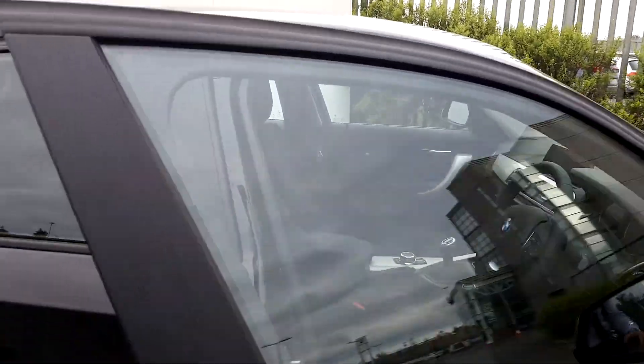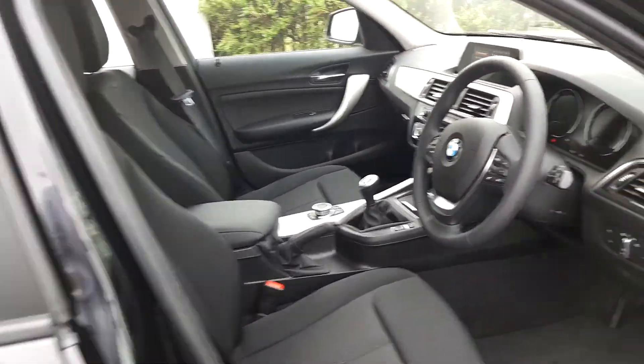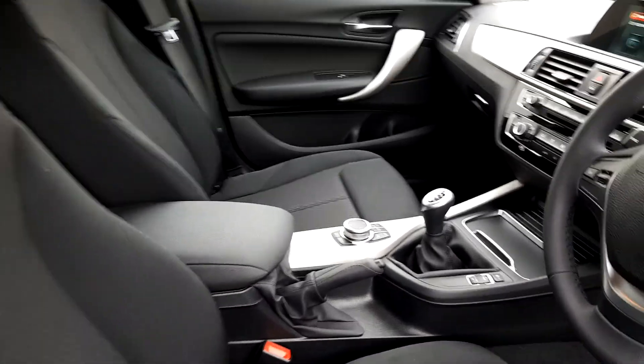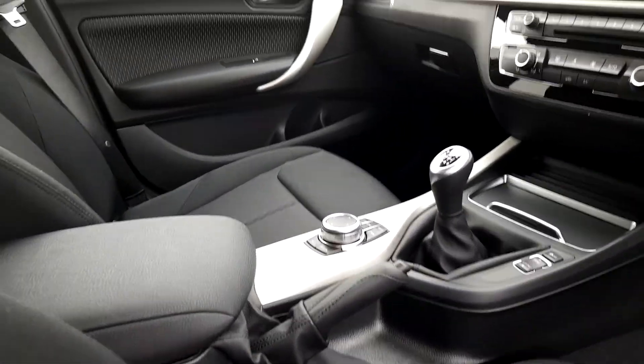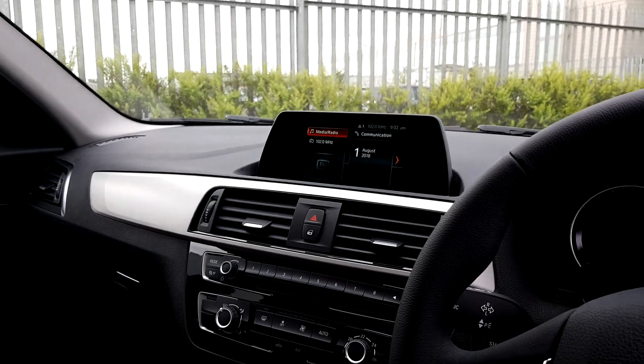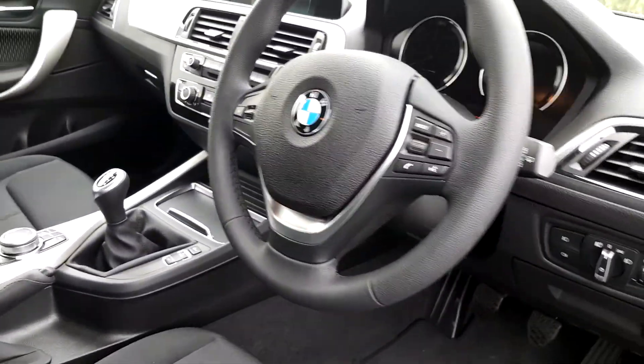Moving on to the inside of the car, it's got a nice cloth interior with a black Dakota leather interior trim. It's got an armrest for both front passengers, rear parking sensors, and it's manual transmission with a display screen for radio, media and navigation. It's also got a sports leather steering wheel, automatic window wipers, automatic headlights, and electric window controls from the back.